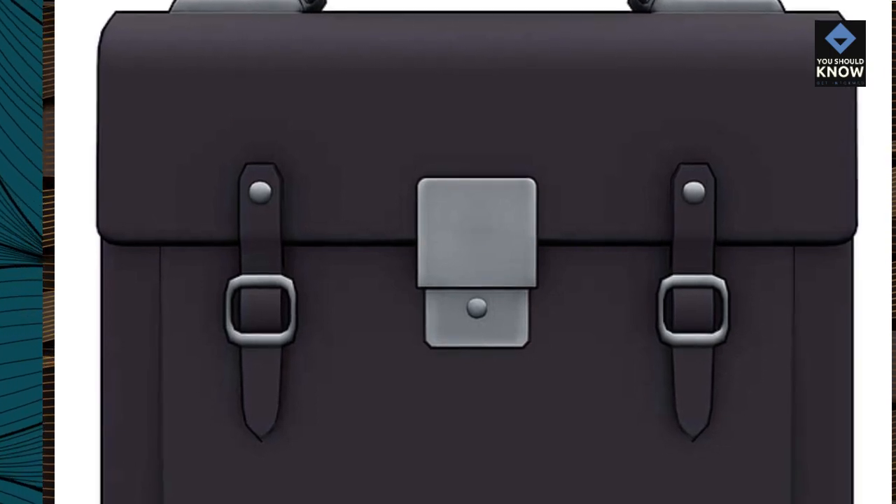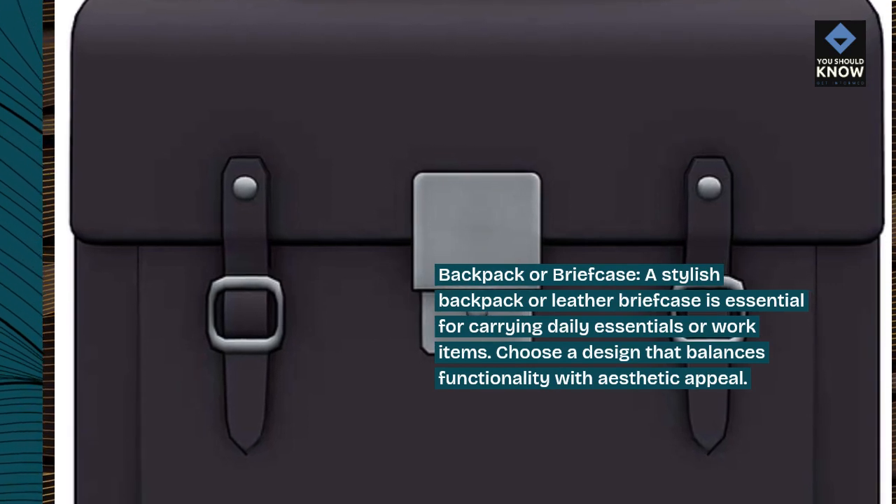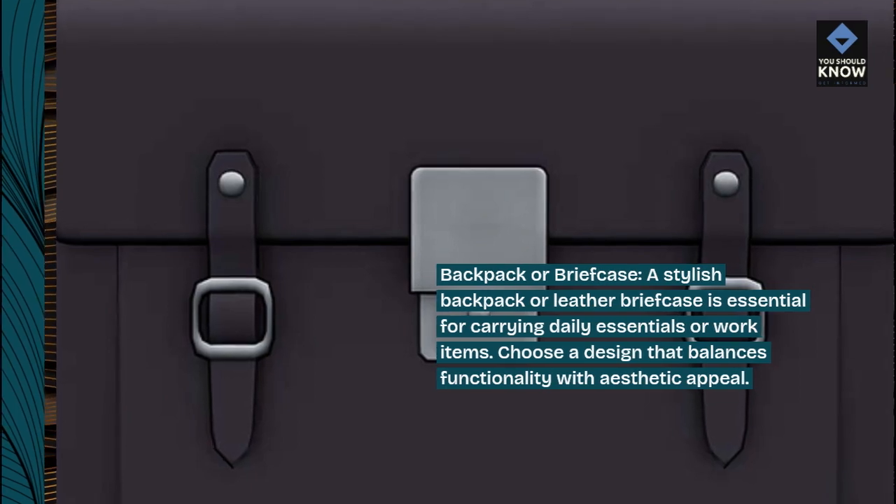Backpack or briefcase. A stylish backpack or leather briefcase is essential for carrying daily essentials or work items. Choose a design that balances functionality with aesthetic appeal.